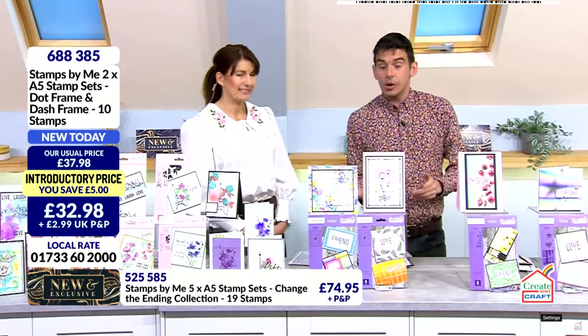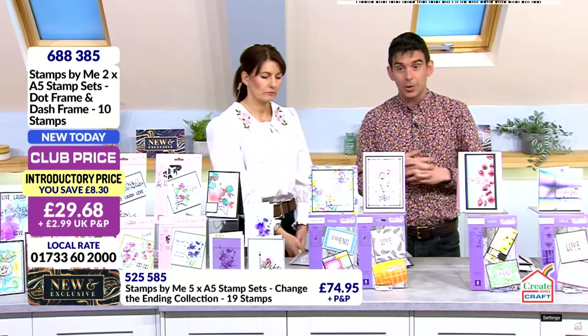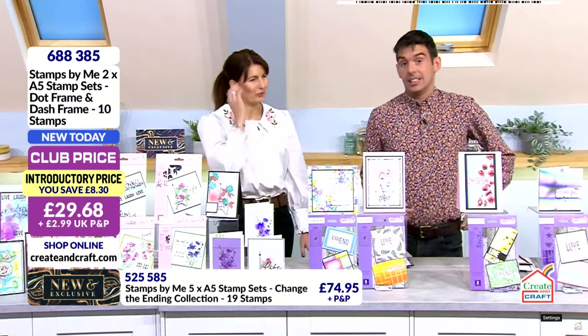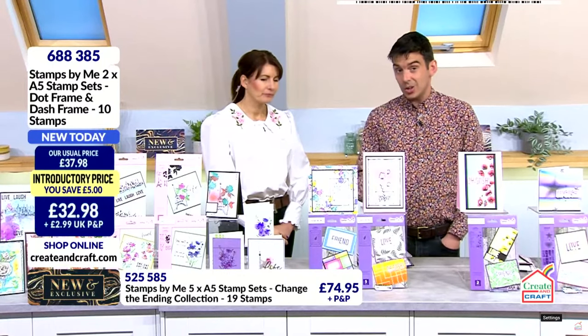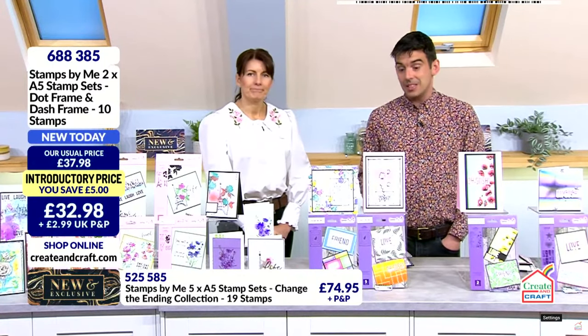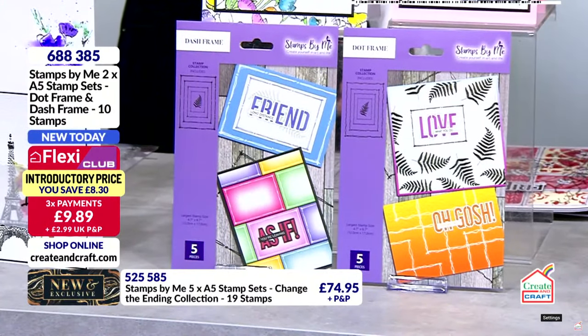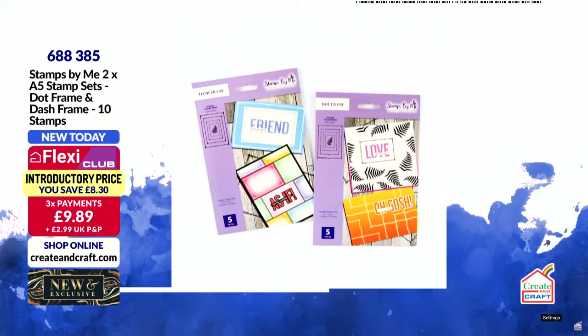They're not available individually — they're only available in the bundle. £32.98, but £29.68 if you're in the club. They're done when they're done — I'm not ordering them again. Once they go, they're not coming back again. This is basically a boarding call, your final call. Once they've gone, they're off and won't be coming back. I'll do some different ones or something.